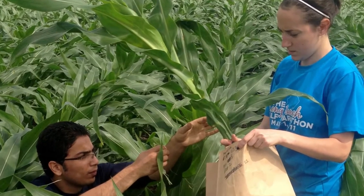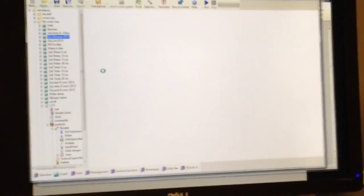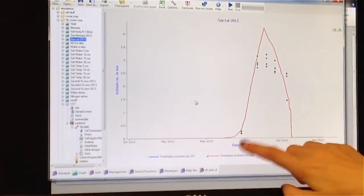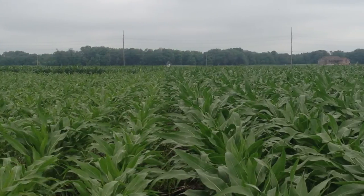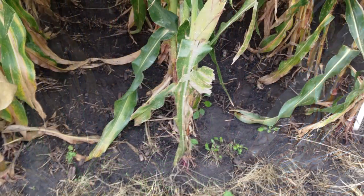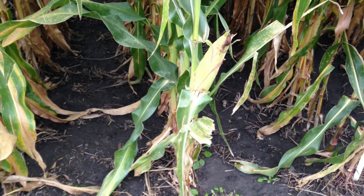We use the field data to improve the model predictions. Using the model is important because it allows us to extend results into the longer term — helping farmers understand not only what happens in one year, but what happens to corn and soybean yields over many years if you grow a cover crop. Once we've tested the model and confirmed it does a good job matching the field data, we can answer questions such as: how much erosion can a cover crop prevent? How much organic matter can we build over time? How does the cover crop affect soil water in particularly wet or dry years? Using both the field data and the model, we're answering questions about whether cover crops make our landscape a better weather buffer.